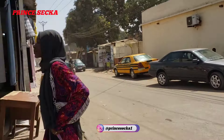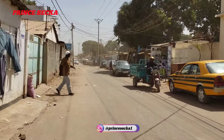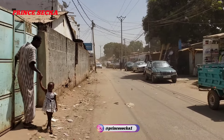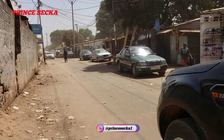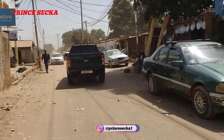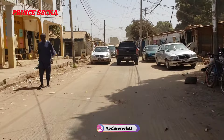This road leads to inside Faji Kunda, like Dumas. It's so windy, as you can see. This is how it looks here after Operation Clear the Roads.